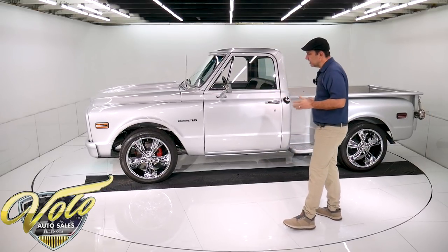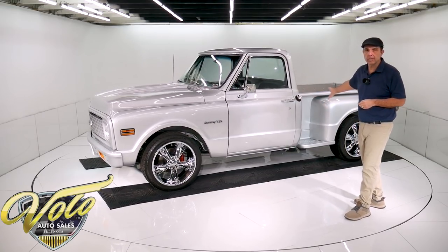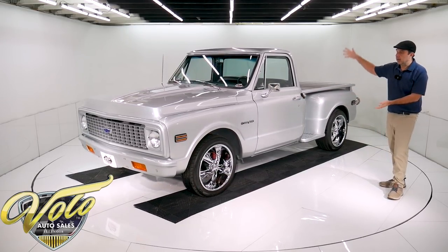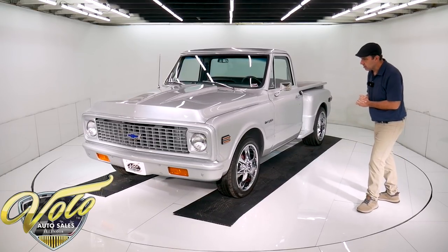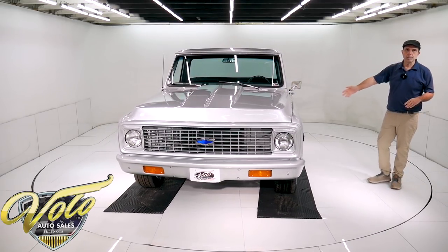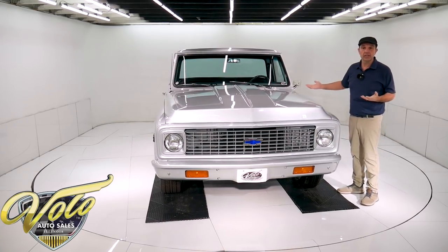All new brake system — it's disc in the front. New lines, hoses, emergency brake cables look like they're new. It's got an electric fuel pump under there. They put the body back on the frame using polyurethane bushings. It's got sway bars front and back, a panhard bar in back, and again all new bushings, nuts, bolts, hardware. Practically everything you look at under this truck is new.